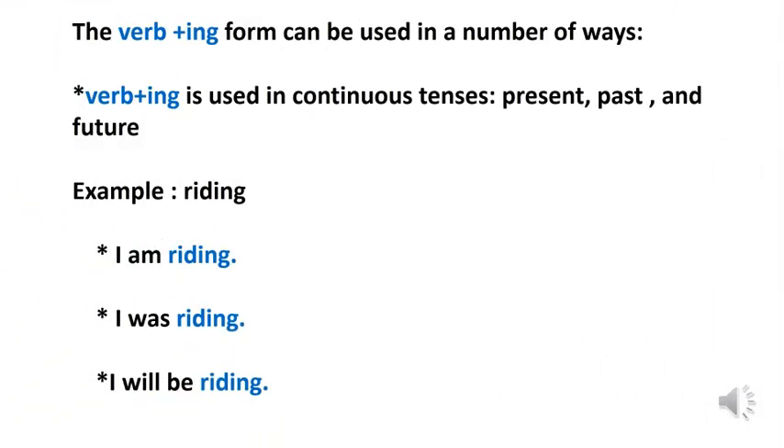The verb plus -ing form can be used in a number of ways. Verb plus -ing is used in continuous tenses like present continuous, past continuous and future continuous. For example, 'riding' is a present participle form of a verb. Look at the sentence: I am riding. This sentence shows present continuous tense.